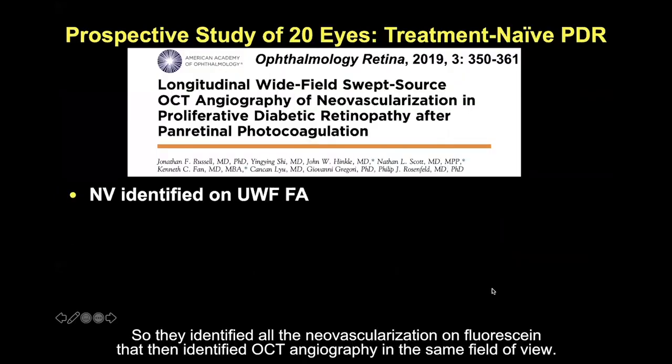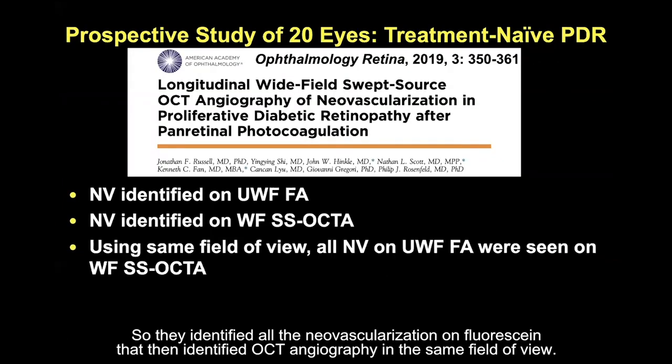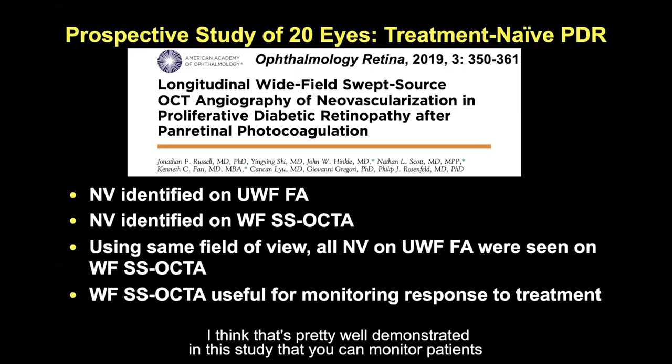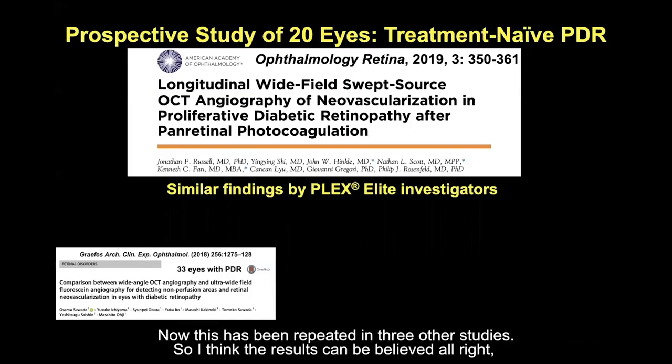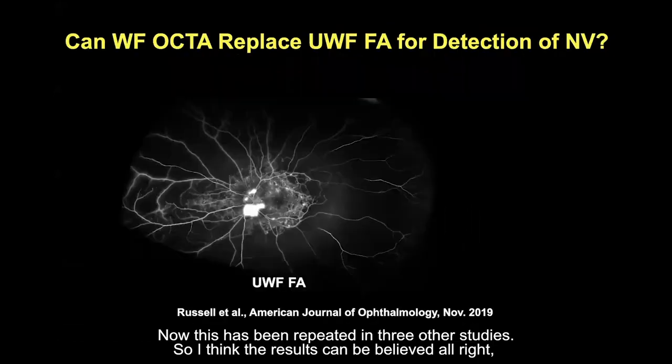They identified all the neovascularization on fluorescein, then identified all lesions on OCT angiography. In the same field of view, all lesions were identified. This study demonstrates that you can monitor patients and follow their response to treatment, and this has now been repeated in three other studies. The results can be believed.